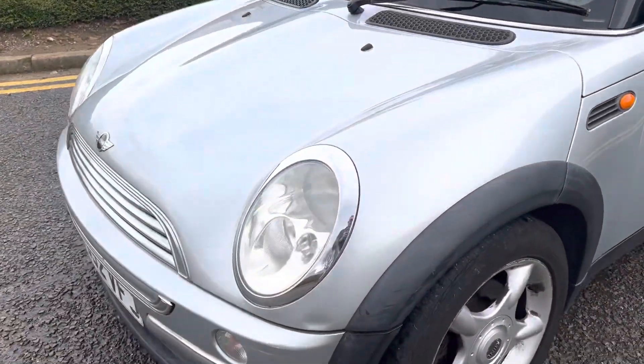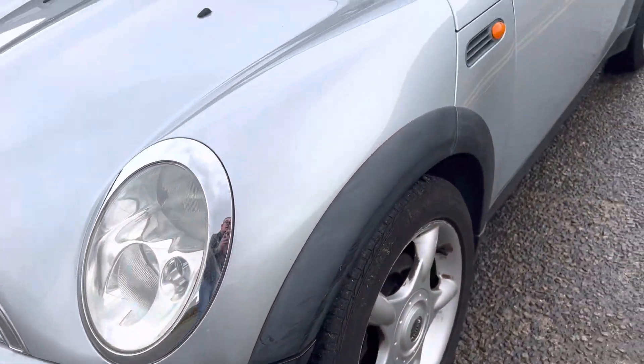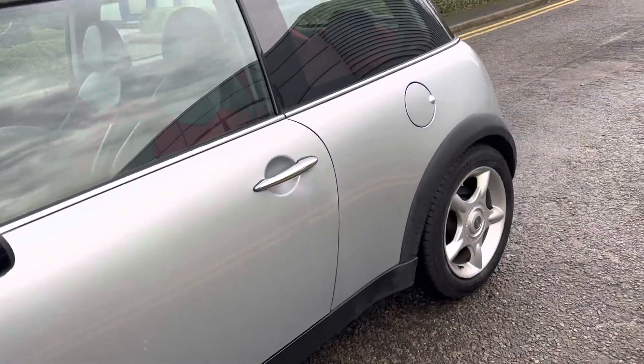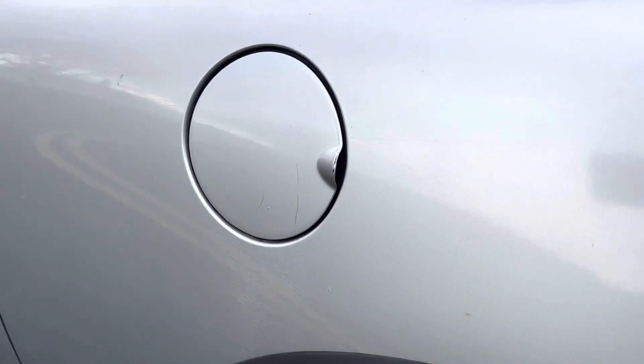If you look very very close there's a little bit of a ding and a scrape on that corner. Obviously there's a few little light marks and scratches here and there, but you know it's a 20-year-old car. Again, a light bit of scuffing that might even polish out actually with a little bit of T-cut or something.